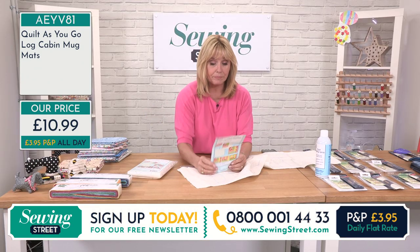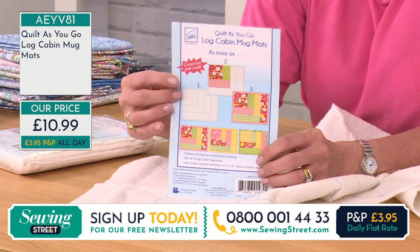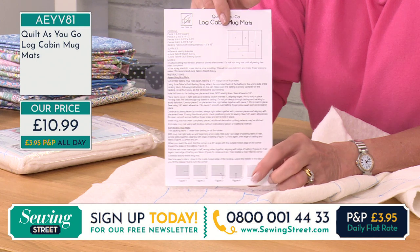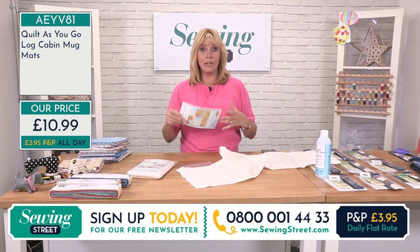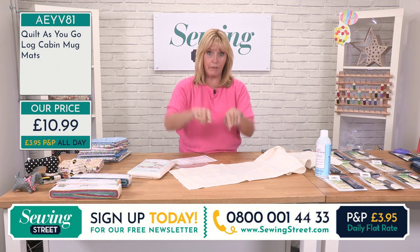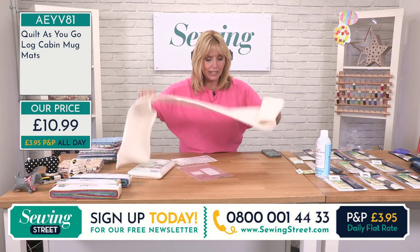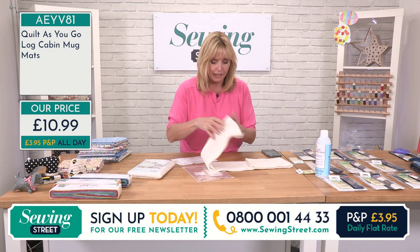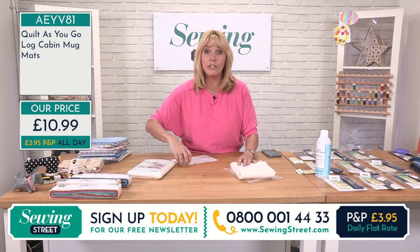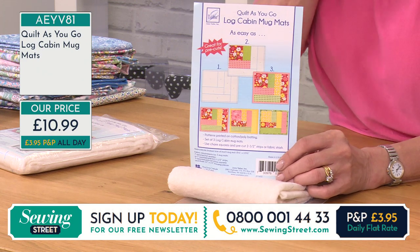All of your instructions are included. You'll have the measurements to pre-cut your fabric — apart from the four and a half inch square in the centre, all of these could be from a jelly roll as they're two and a half inch strips. The instructions are very simple and you've got diagrams too. There's also how to self-bind — that's a technique where the backing fabric comes over the front and looks like bias binding, but it's actually the backing fabric. We had these on the other day and they were so popular. They're nice little projects and it's just £10.99.